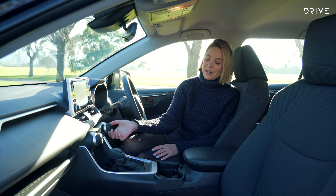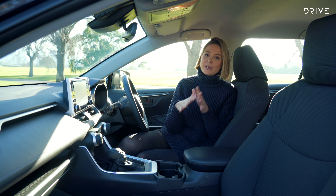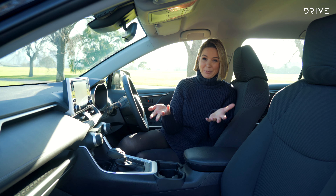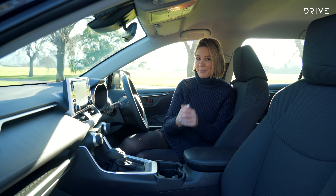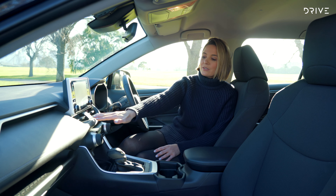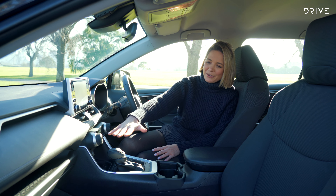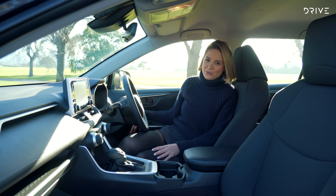I really like these black rubbery dials and the really nice textured gear stick. All the fabrics in here are quite premium looking, keeping in mind that this is a base model. I really like the cloth on these seats — very comfortable — and there are lots of soft touches along the dash. You don't really see too many hard plastics until you get a little bit further down on the dash or on the doors.